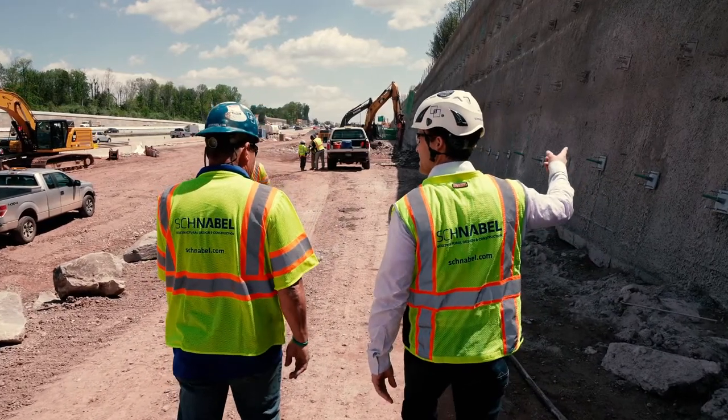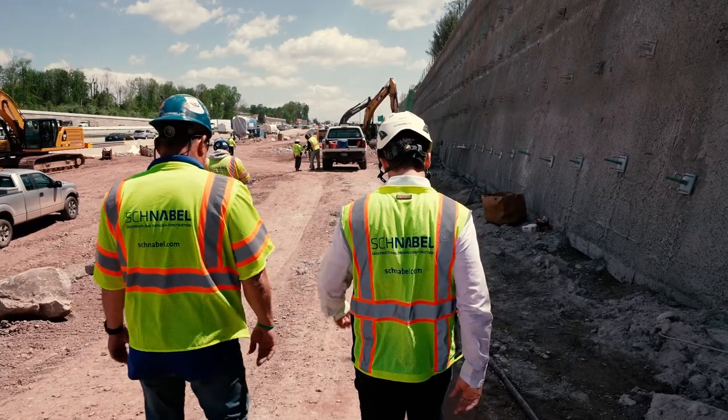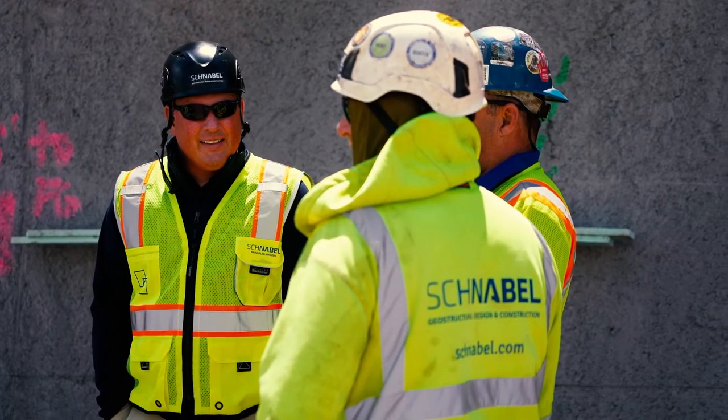Another benefit to this method is a quicker job schedule. Using the soil mix pier underpinning method, we can usually cut underpinning schedules in half. At Schnabel, we have a simple philosophy: don't hurt yourself, don't hurt anyone else, and don't let anyone hurt you. We live by this belief to provide a safe and healthful workplace for all of our employees and subcontractors, and this innovative product is another example of our commitment to being the safest geostructural design and construction contractor in the industry.